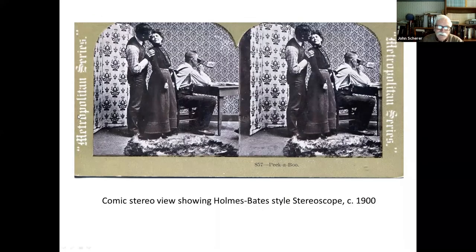Here's a stereo view showing one of these Holmes-Bates viewers being used. It's the same kind of comic view — you've got the guy looking at views, and this guy's making moves on his wife. It tells you a little bit about life in the 19th century. I always look at the furniture and the type of wallpaper — you can tell a lot about 19th-century life by looking at these stereo views.